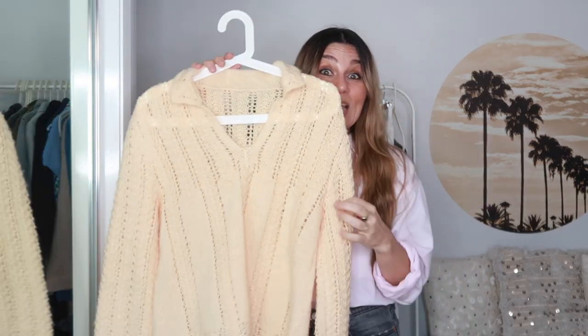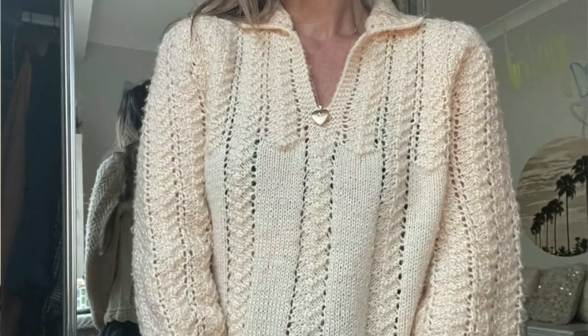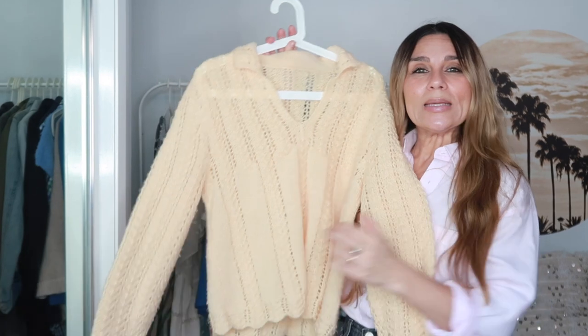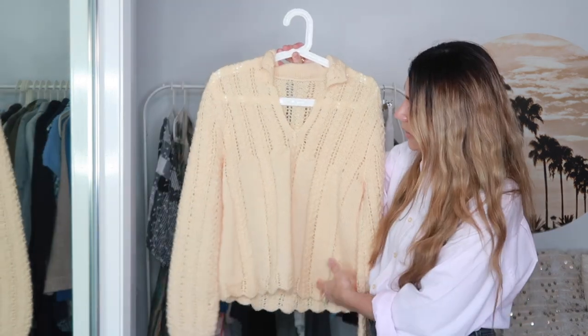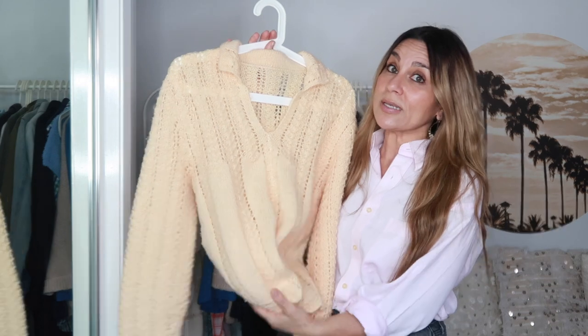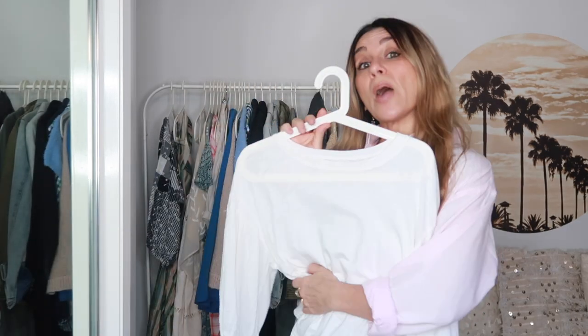I thrifted this knit for myself intentionally — I loved the color and the texture. It is handmade, so the sleeve is kind of loose on the arm. I wouldn't classify it as a balloon sleeve. I did try to style it on myself with denim and then with a midi skirt, but I didn't feel good in it — I felt bulky, a little bit juvenile. I think it's because I'm not used to wearing this kind of silhouette in a knit. What really drew me to it was this collar and the V. Hopefully someone else will recognize the beauty of this knit.